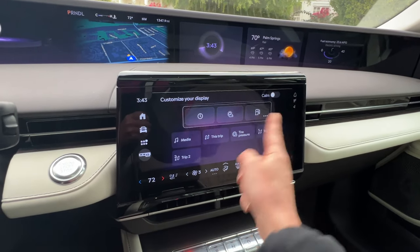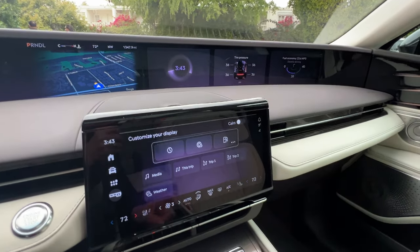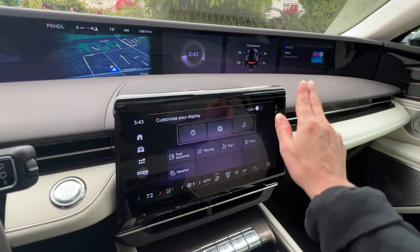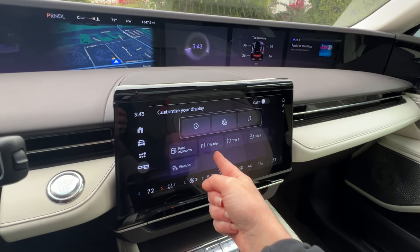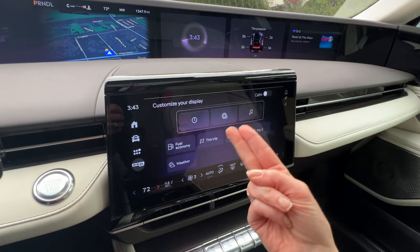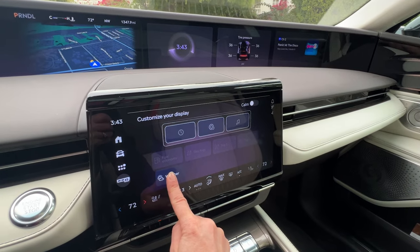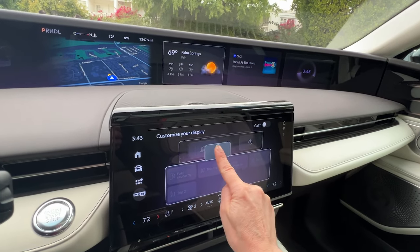Say you want your tire pressure information in one spot — you move that into the spot and you can see your tire pressure. Then maybe you want your media information there, so you can just select and move. The seven options available are: a clock, tire pressure information, media, fuel economy, this trip, trip one, trip two, and weather. If I were setting this up for myself, I would probably put the weather here, move the clock over, and then add fuel economy.